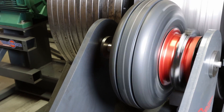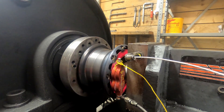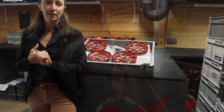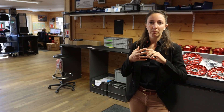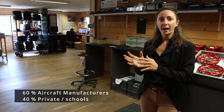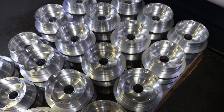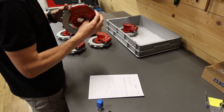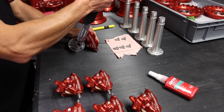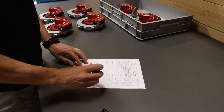Beringer can do both experimental products and certified products. It's about half and half — meaning 40% of sales for experimental customers and 60% for certified customers. It's about the same ratio between aircraft manufacturers and private owners or flight schools. We sell 60% of our products to aircraft manufacturers and about 40% to private customers and flight schools. The manufacturing process for an experimental and a certified product is exactly the same — subcontractors are the same, production lines are the same. The only difference is the certificate that we issue when we sell the product.